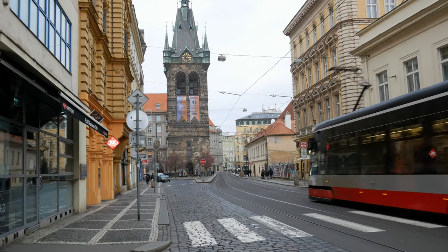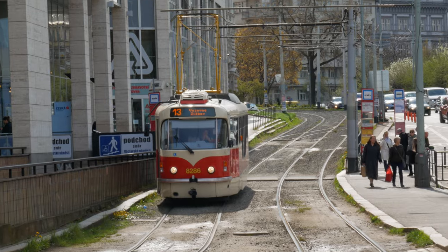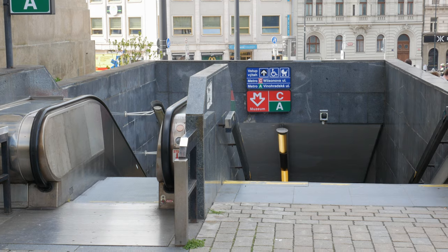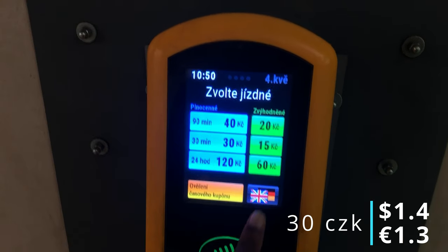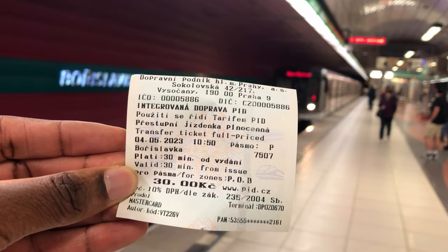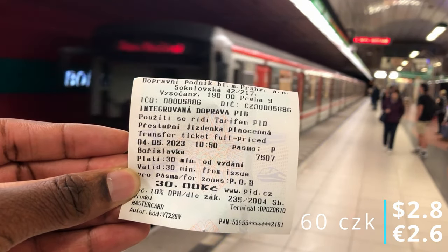After lunch, you may be so stuffed that you don't want to walk, so you might decide to take public transport in Prague, which is incredibly cheap. You can buy a ticket for 30 crowns for 30 minutes, and get a return if you want. I suggest budgeting another 60 crowns for public transport.